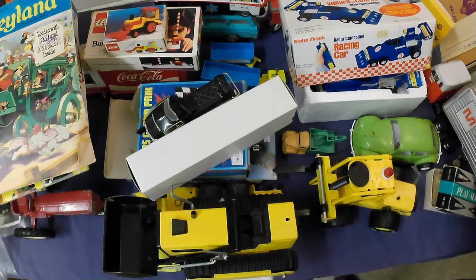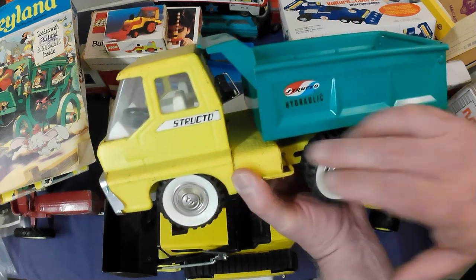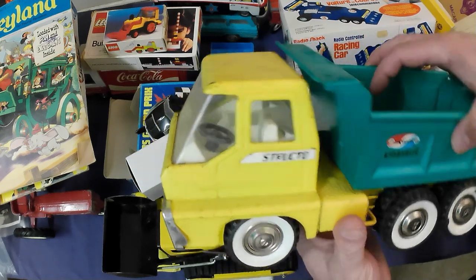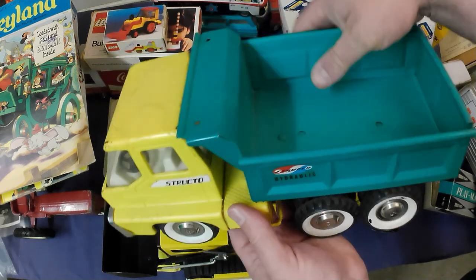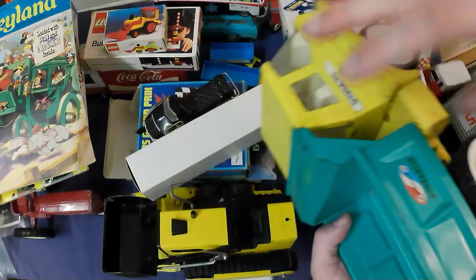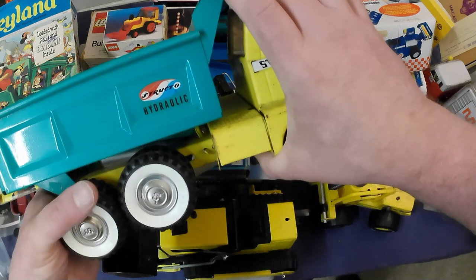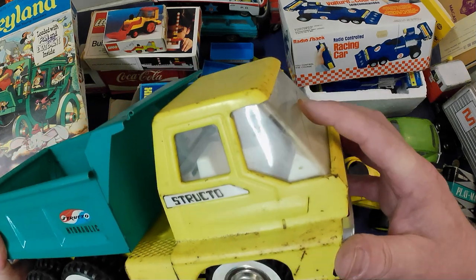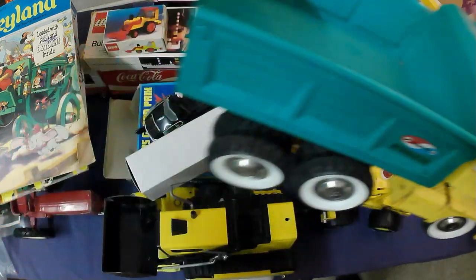Then we've got a Structo hydraulic dump truck — that's kind of cool. Looks like it's been played with a bit. The hydraulics still work, which is great. Give it a clean and that's probably $50–$65, maybe a bit more. It does have a cracked windshield but still not too bad.